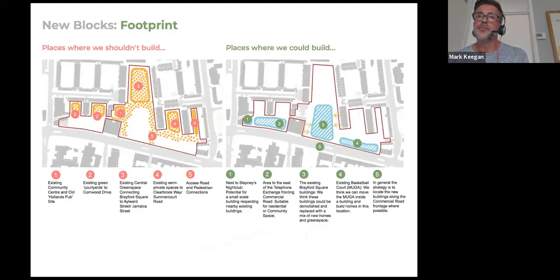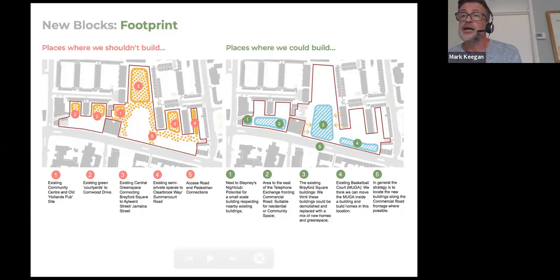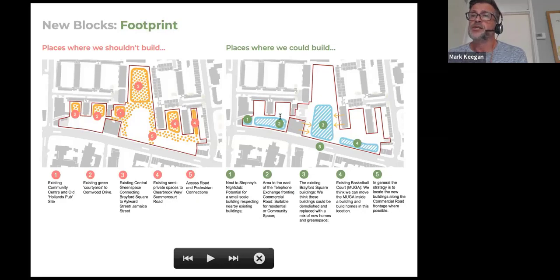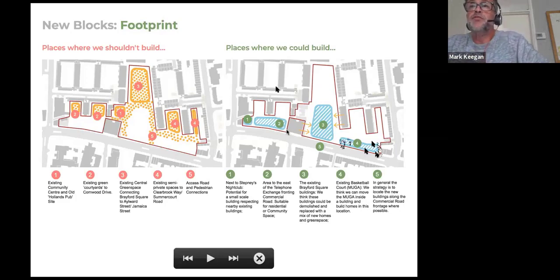Based on what we've learned, it's quite evident from these two diagrams — the first shows where we shouldn't build: we shouldn't be building on the green spaces as they're really important. As a counterpart, that leaves us areas where we could potentially build: a small area next to Stepney's appropriate only for a very small-scale building, two or three other buildings next to the telephone exchange, one in Brayford Square, and another block where the Muger is currently located. By thinking carefully about green space, we've identified areas that might be possible to develop.